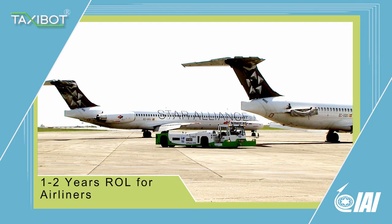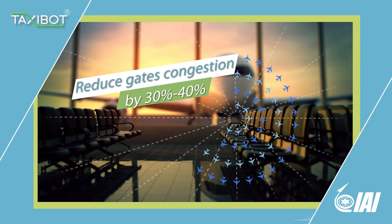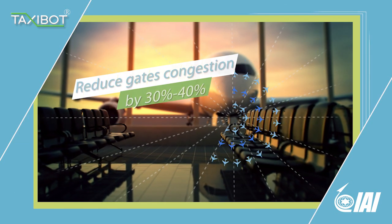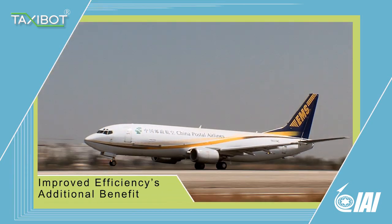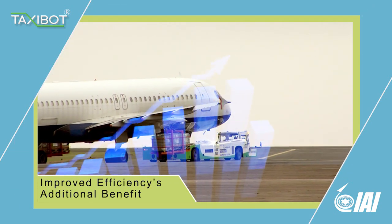Taxibot's return on investment to airliners is only one to two years. Taxibot reduces gate congestion by 30% to 40% and increases airplane flow, resulting in major savings and improved airport throughput.